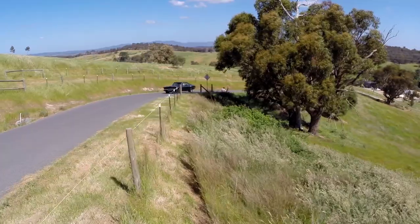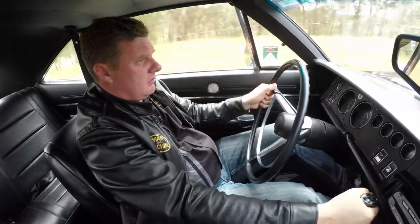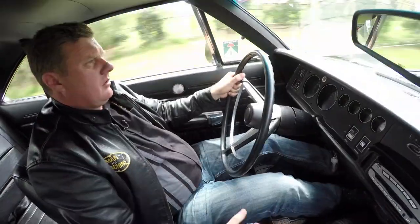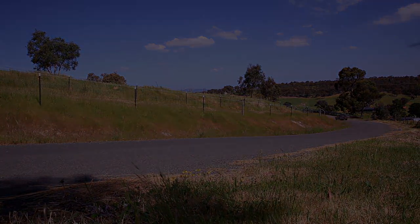I want to own one of these cars. I want to own one bad. It's a little great ride — thank you.